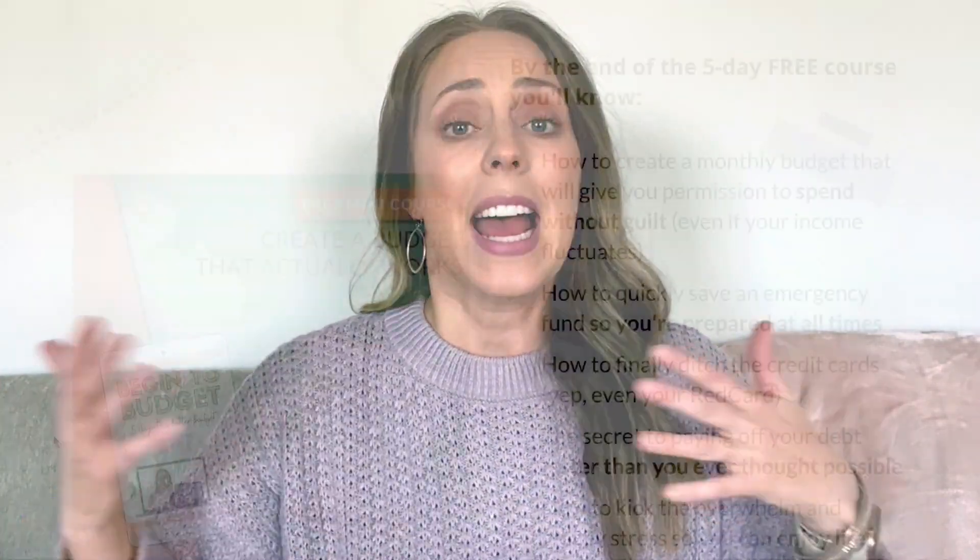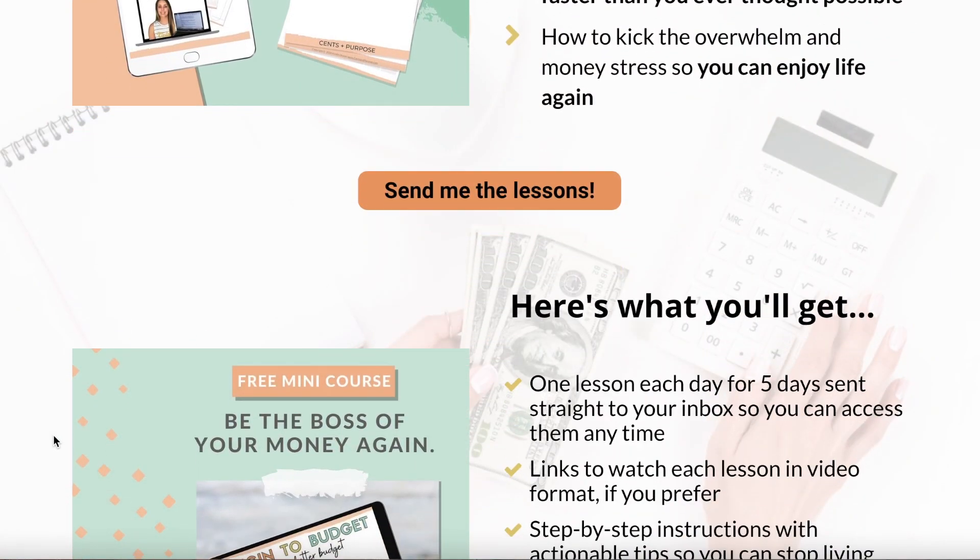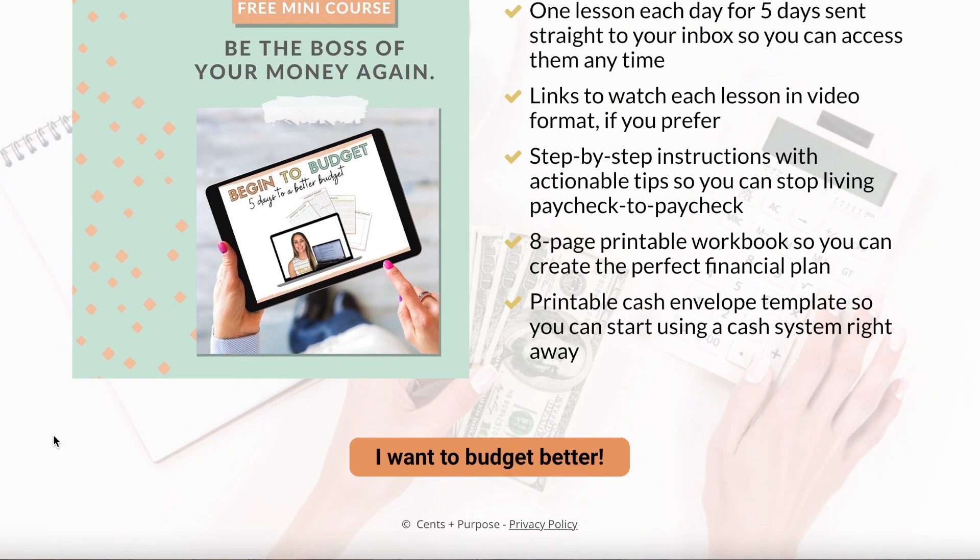The reason I want you to sign up is not just because it's going to teach you how to budget, but also because it comes with this nine-page workbook — it's completely free, you can print it out, and it takes you through the whole course. And as it relates to this video, inside this workbook is a free spending tracker. It's real cute. So sign up when you're done watching, print out your workbook, and you can have the spending tracker to go along with this video.